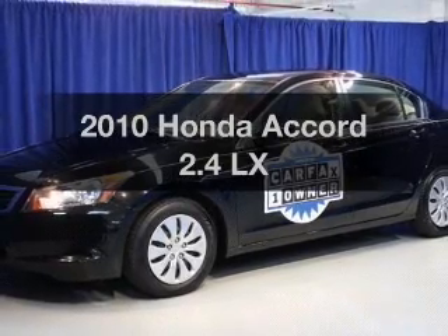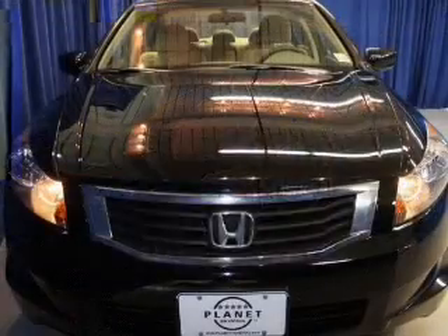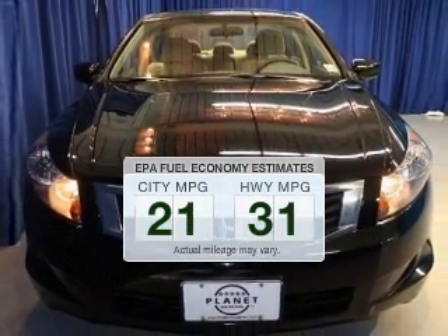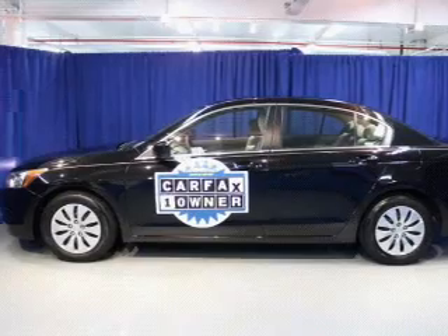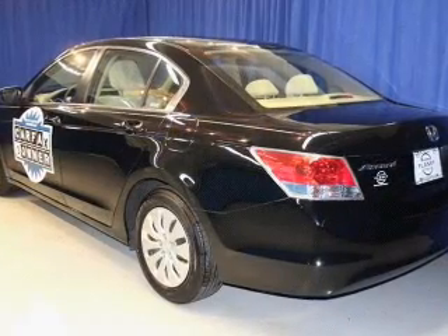Presenting the 2010 Honda Accord — this is the set of wheels you've been looking for. Run all over town and back to home again without worrying about filling up when driving this fuel-efficient ride. The powertrain includes front-wheel drive with an efficient four-cylinder engine that responds smoothly to its five-speed automatic transmission.